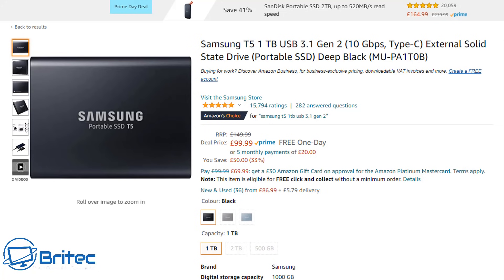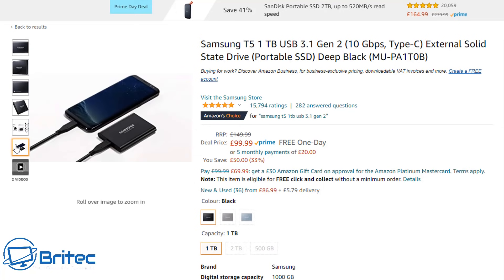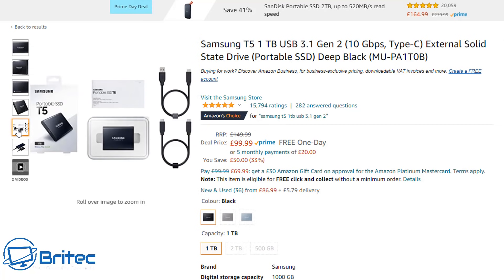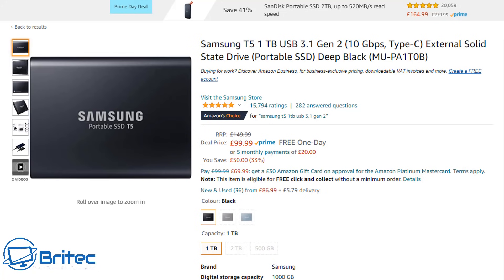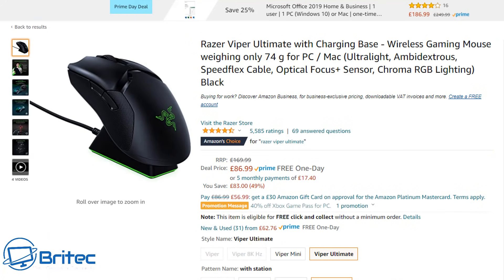Starting off with the Samsung T5 one-terabyte USB 3.1 Gen 2 portable drive. This is basically used for backing up data on your phone. It comes with all the cables you need. If you've got loads of data to back up, this is a great option at £99, normally £149.99.